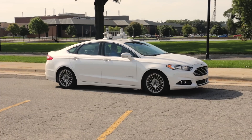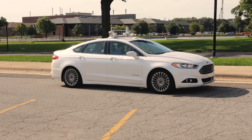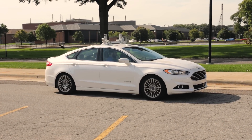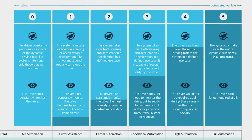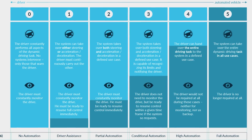It's a level four self-driving vehicle, which means the car is completely capable of driving itself in any environment, however human intervention may be required in certain circumstances. This is one level away from being completely autonomous with no steering wheel, no gas or brake pedals, and no human intervention.